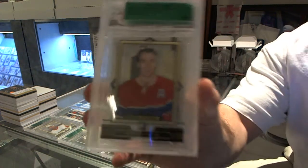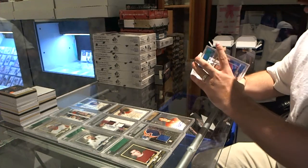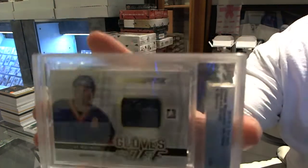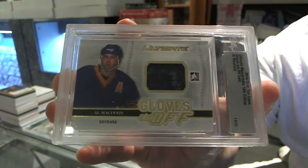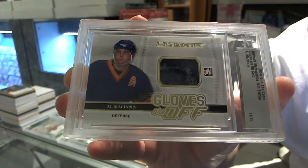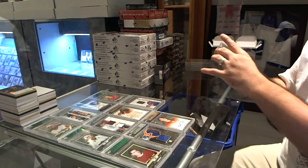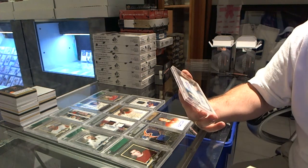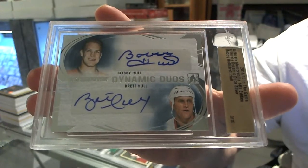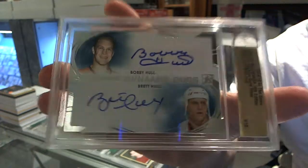We've got number 40 of 50, Henri Richard — those are stickers. We've got, that's kind of cool, number 11 of 15, Gloves Are Off, Al MacInnis. Oh, that's pretty — we've got number 8 of 10, Dynamic Duos Autograph, Bobby Hull and Brett Hull. 8 of 10, dual autograph, Bobby Hull and Brett Hull.